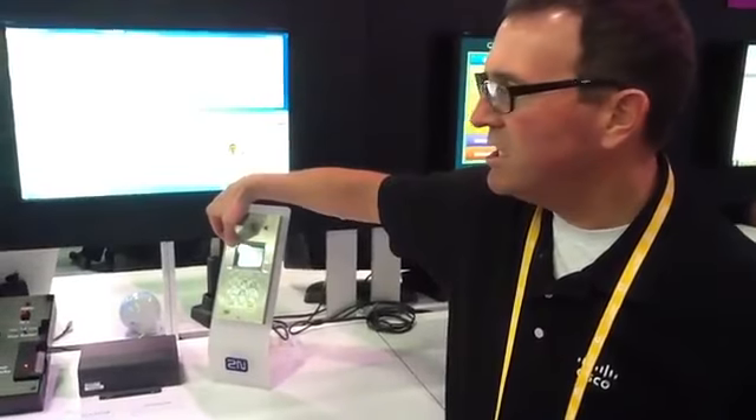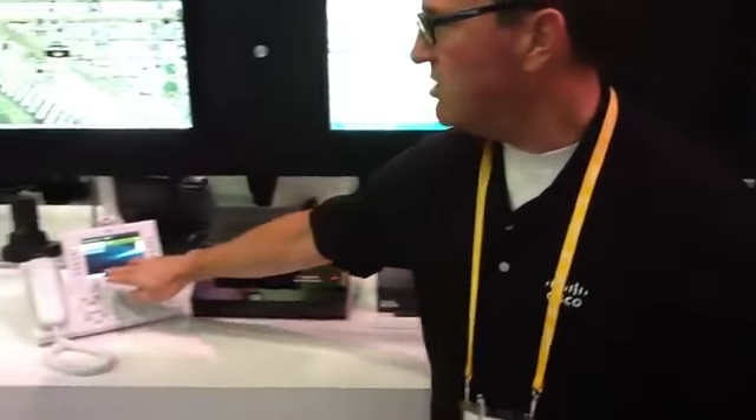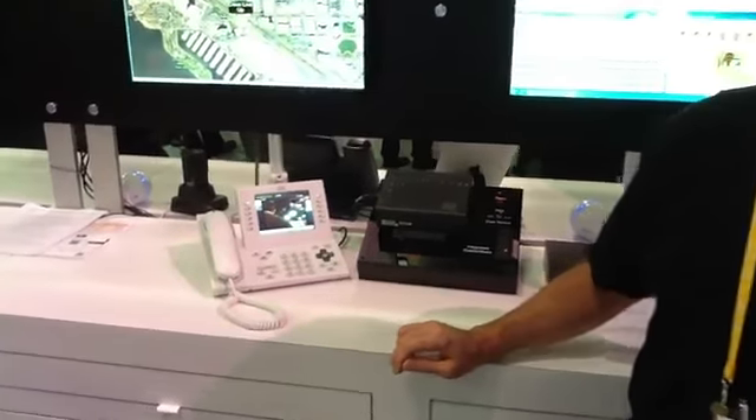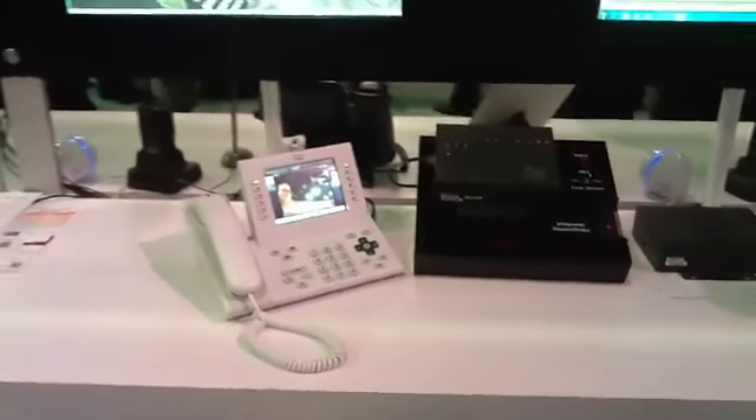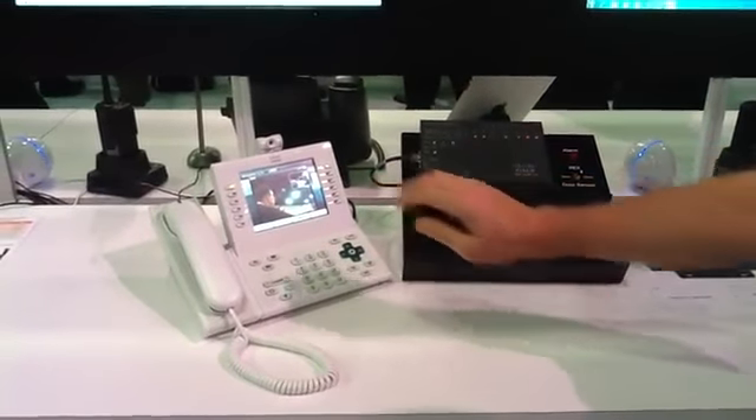When you have a person come up to your keypad who does not have a card or a PIN number, they can simply press the button to access it. I can answer that call here on my IP phone. You'll notice that I've got the video coming off of the access point on my phone itself.